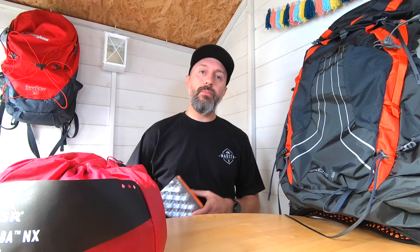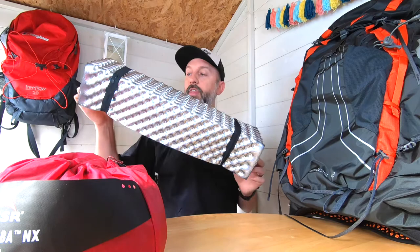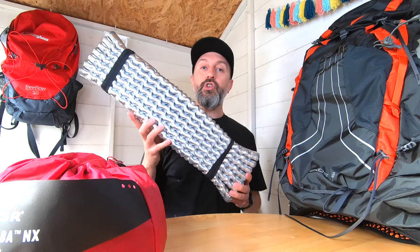In my latest solo wild camping video you will have seen this Lomo thermal padded mat. This is half the price of the Thermarest equivalent, and I believe it's about an inch wider. So it's half the price, slightly longer, and this should benefit me in my winter camps. It does weigh a bit more than my previous thermal mat, but in the winter months I think I'm going to feel the benefits from it.